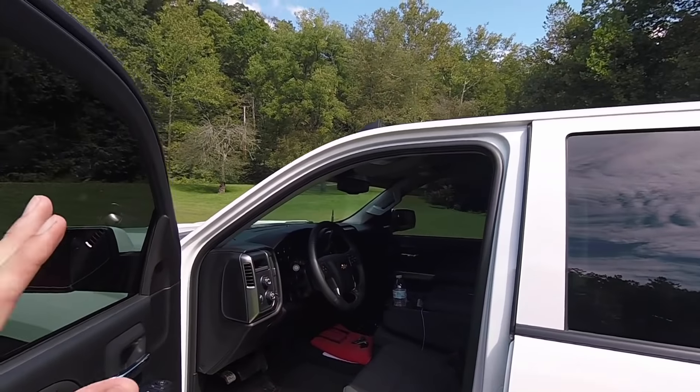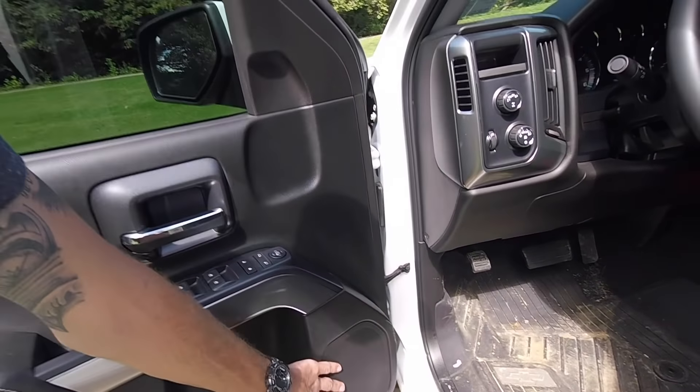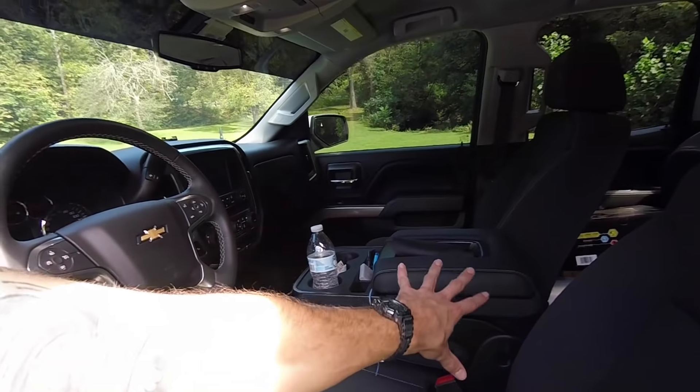Interior-wise, I don't have a lot of complaints. The only thing I might do is throw in the Bose sound system, because this truck didn't come with it. I bet I could find one of these fully loaded with the Bose wrecked somewhere and pull the system out of it. I also wouldn't mind doing the full console modification, because this is not the full console — most of these trucks come with the full console that connects up top — and I like the extra storage.